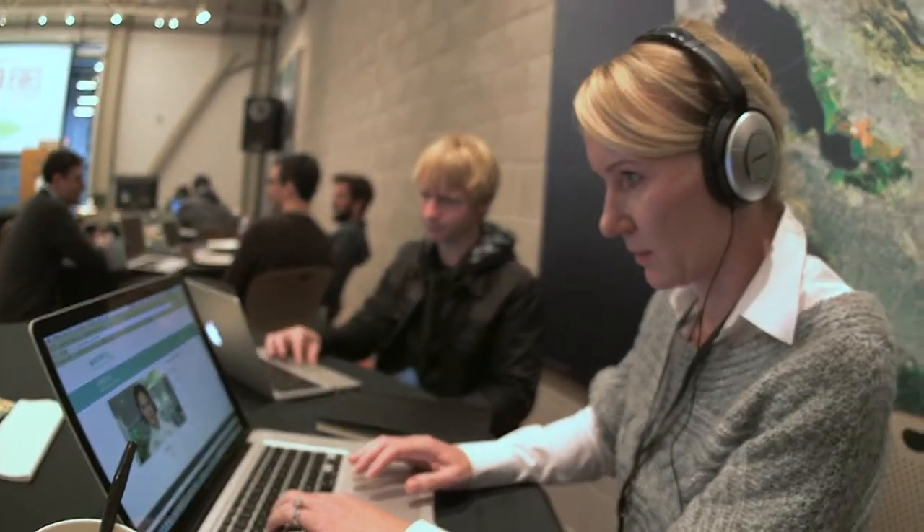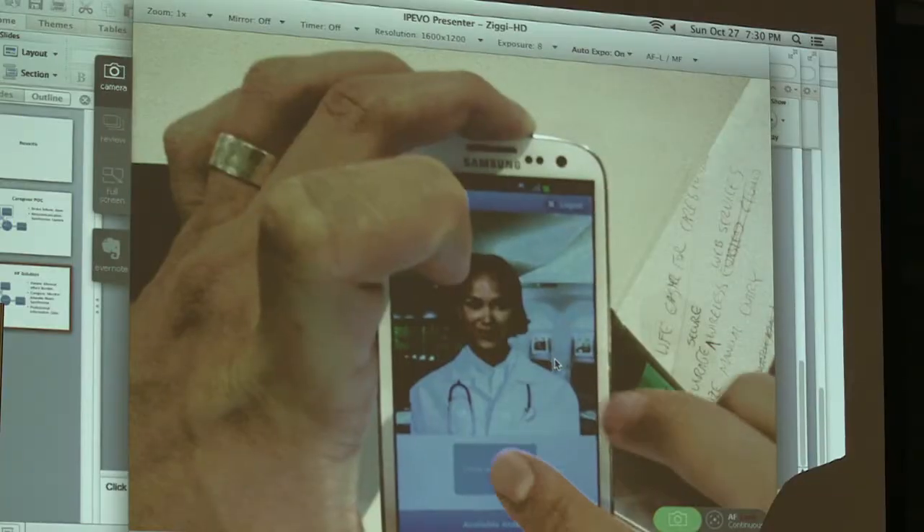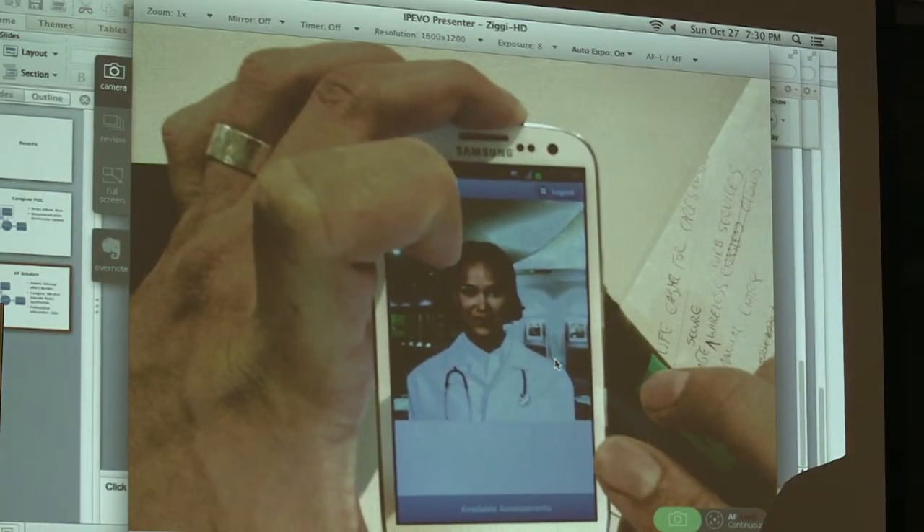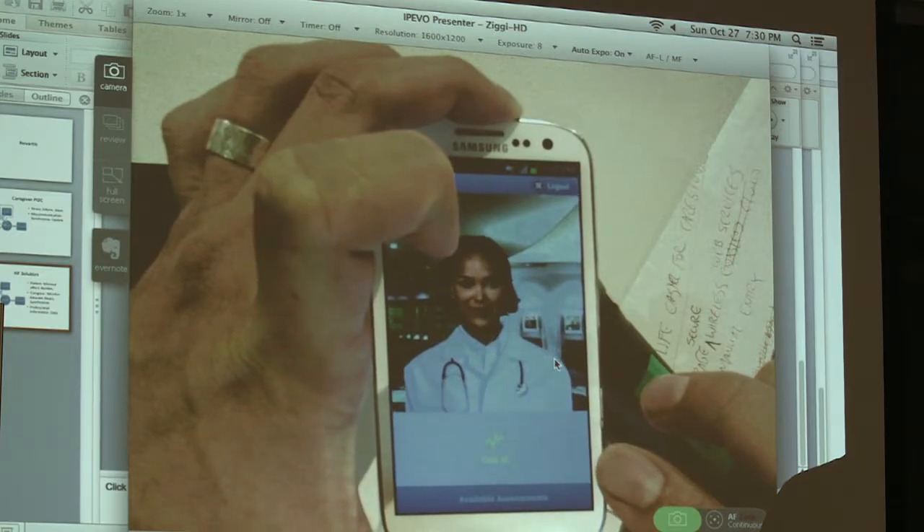We built a virtual avatar that was able to have a conversation with patients and ask them about their symptoms. By talking to the Novartis folks, we figured out what the caregivers go through, what the patients go through, what the doctors go through, and how to properly use the conversational engine we built to address the needs of all the different stakeholders. It best met our challenge — how do we alleviate the burden of the caregiver who's caring for a patient or their loved one with heart failure.